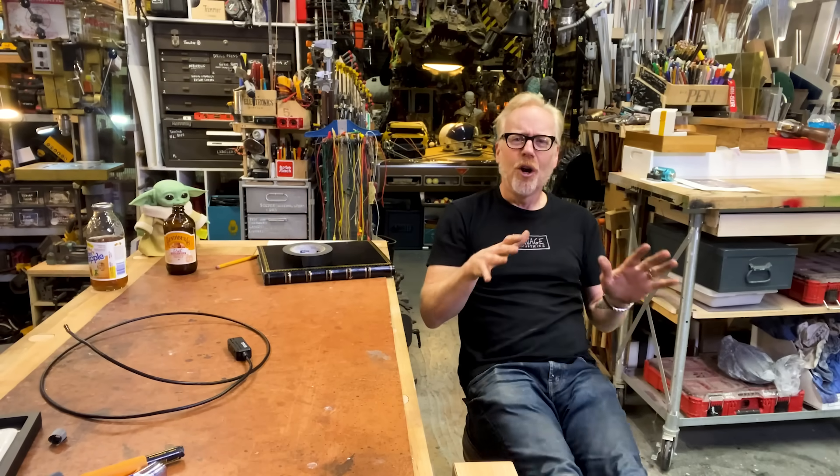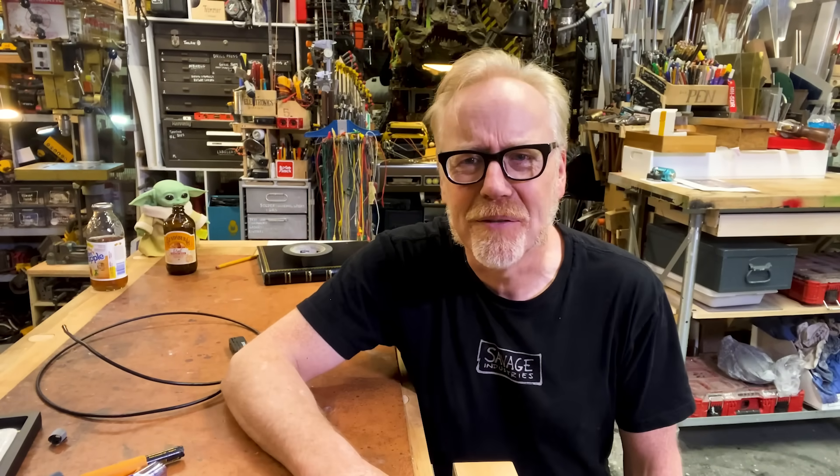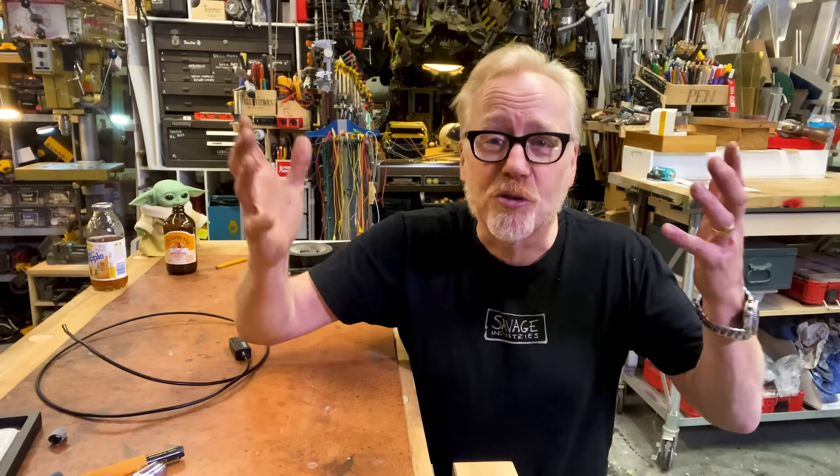Modern surgery is amazing. The things that surgeons can currently do is astounding. I have a member of my family who, as a young girl, one of her legs was longer than the other, and doctors were able to lengthen one of her legs using a fixator and a few operations. It was not easy on this poor family member, but oh my god, what they achieved is astounding.